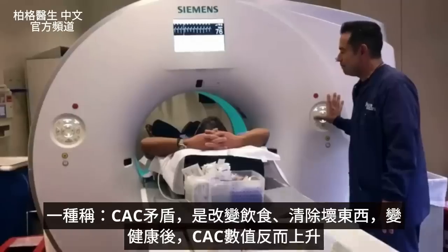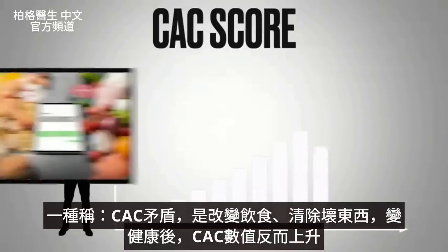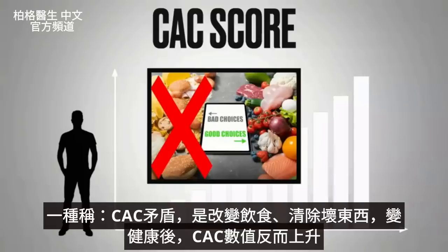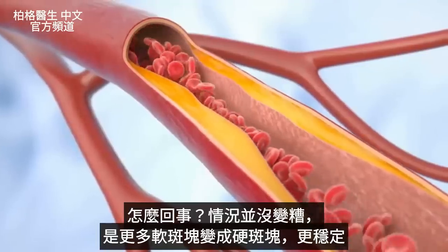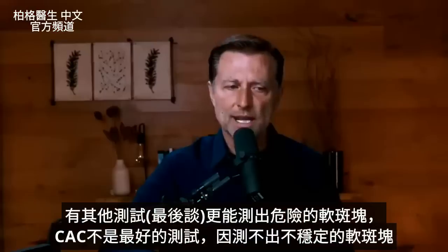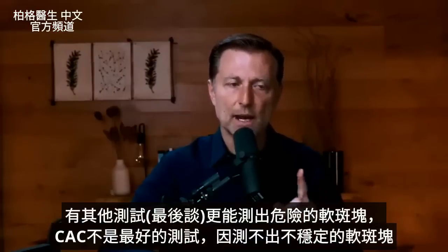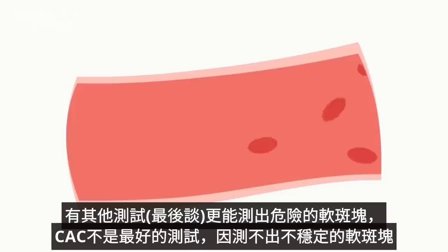There's something called a CAC paradox, in which you might find that your CAC score goes up after changing your diet, cleaning up the bad stuff, and starting to get healthy. The score might go up — but it's not getting worse. You're just converting more of that soft plaque to hard plaque, where it becomes more stable. Other tests can help identify more of the soft plaque, because the CAC test is not the best test to pick up this soft, dangerous, unstable plaque.